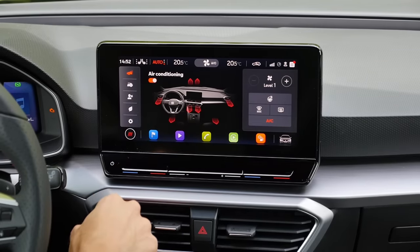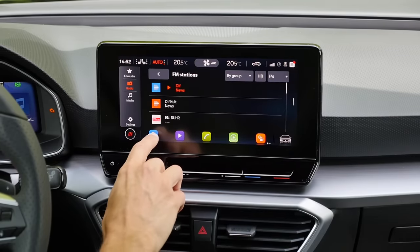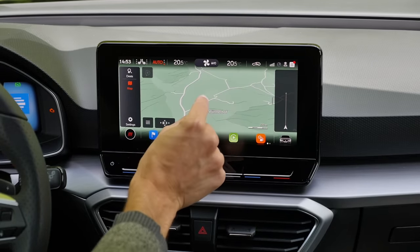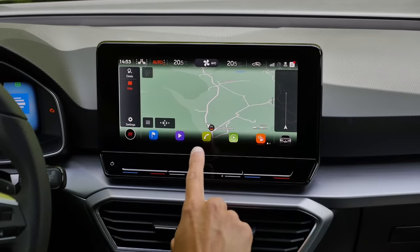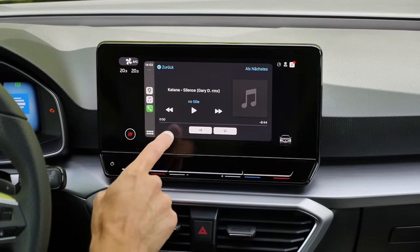Different hotkeys are available, for example for media and radio. The GPS is quite responsive, which is good, but the whole visualization looks a little bit old-school. The Apple CarPlay integration is there — that's an old classic, definitely.